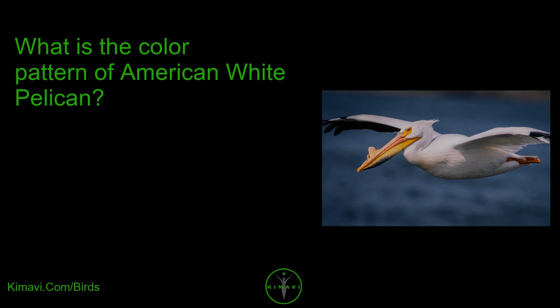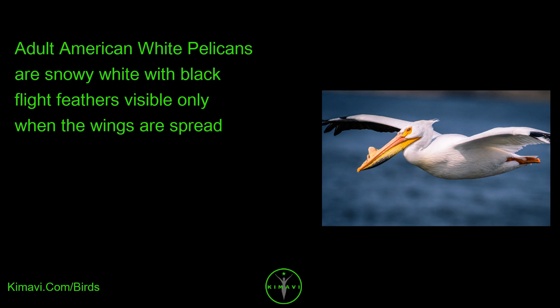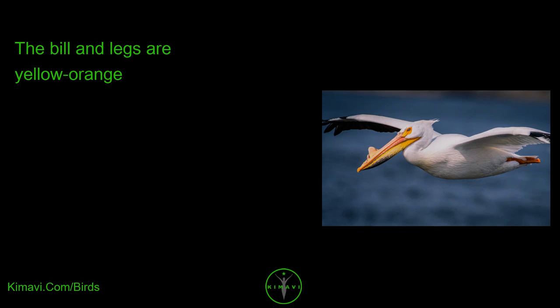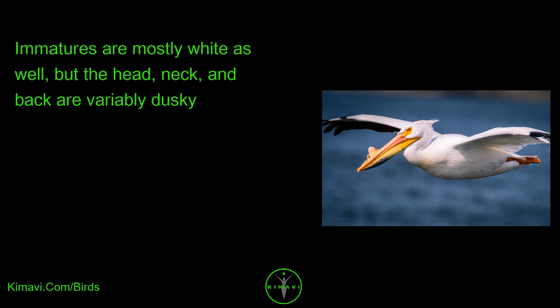What is the color pattern of American White Pelicans? Adult American White Pelicans are snow-white with black flight feathers visible only when the wings are spread. A small patch of ornamental feathers on the chest can become yellow in spring. The bill and legs are yellow-orange. Immatures are mostly white as well, but the head, neck, and back are variably dusky.